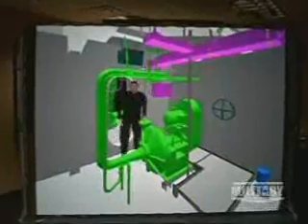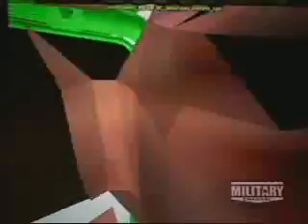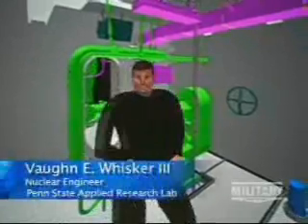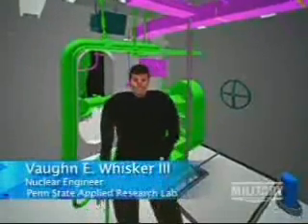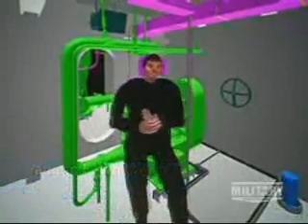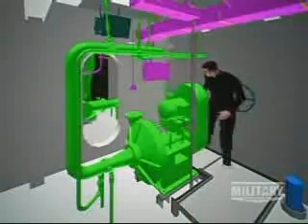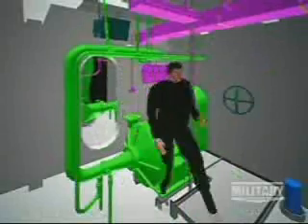CVN-21 is the Navy's first aircraft carrier to be completely designed using a three-dimensional product model. Welcome to the CVN-21 virtual mock-up. You see me immersed in computer-generated data. Physically, I'm standing in a CAVE at Penn State's applied research lab, wearing a suit similar to that used in movies and video games, which is tracking my every move. We can take that avatar and place it within the CVN-21 CAD data, so I can physically walk around the pump, make sure I can reach around everything, make sure I can squeeze through this tight spot. Notice there's a pipe right in front of my head — got to watch that.